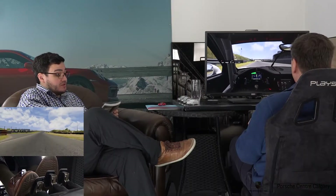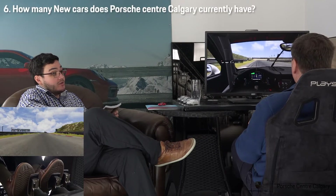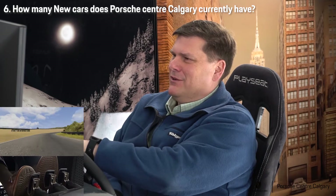How many new cars does Porsche Center Calgary currently own? New cars? Yes. That we own? Yes. Like service loaners? New cars to sell? Probably zero. Zero is the right answer.